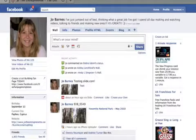Well hello there ladies and gentlemen, how are you? This is Jo Barnes here and I'm back with one of my quick Facebook tips.